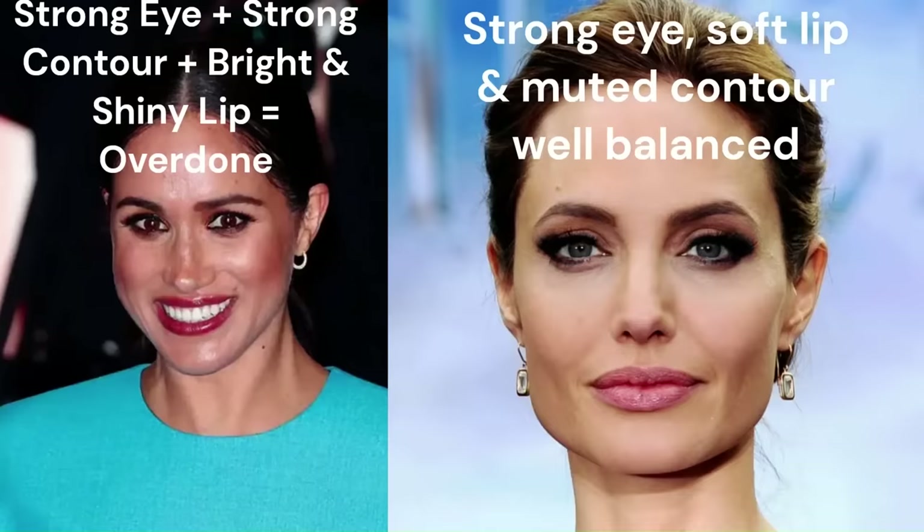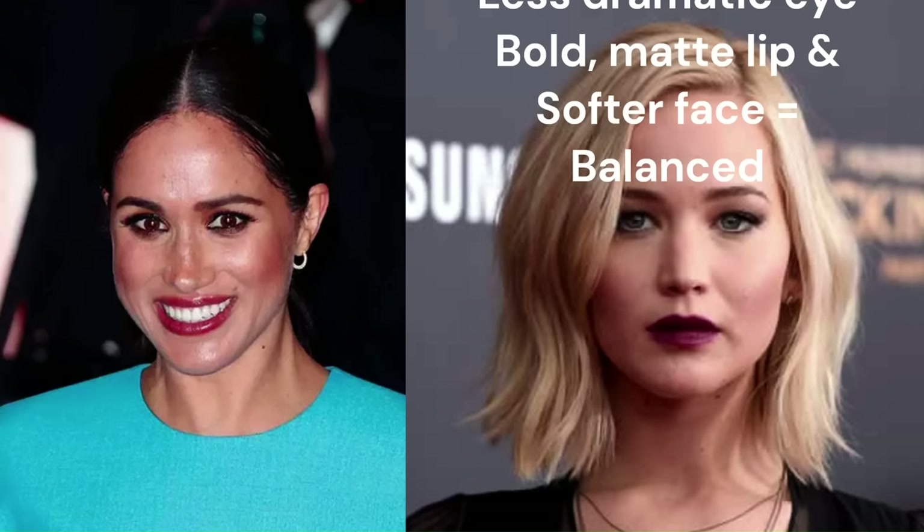If her lip was matte it would have helped a little bit. If she had a slightly less intense bronzer situation that would have helped a little bit. But really you need to pick one or two things maximum that are going to be focal points. Shine on your lips turns it into a focal point, so making your lips a little bit more matte will always help take down the intensity. So if you're doing a really strong eye look with a lot of bronzer or blusher, you don't want to do a shiny bright lip as well.